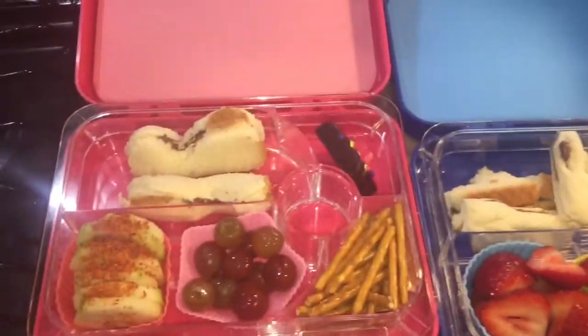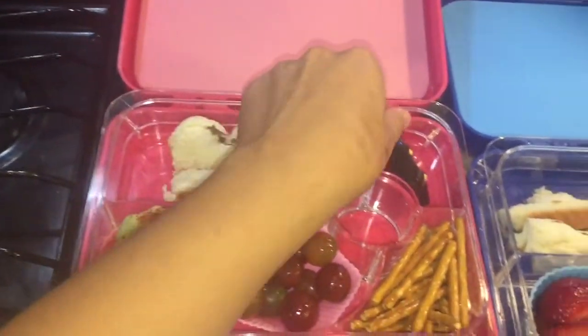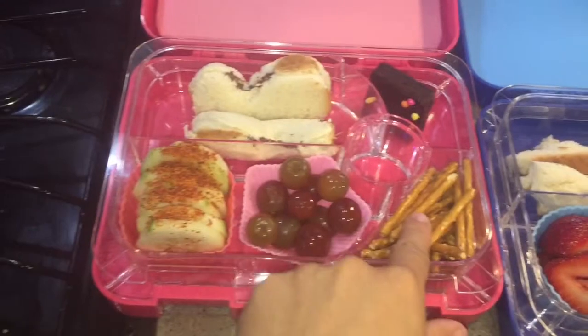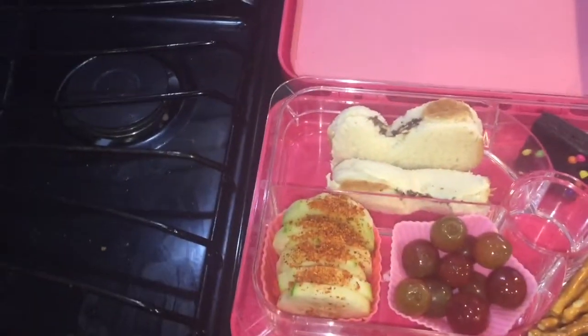Okay guys, for today's lunch I made Isabella another Nutella sandwich — it's a butterfly shape — a brownie, some pretzels, grapes, and cucumber. This is the same as what she had on Tuesday. Today is Thursday.